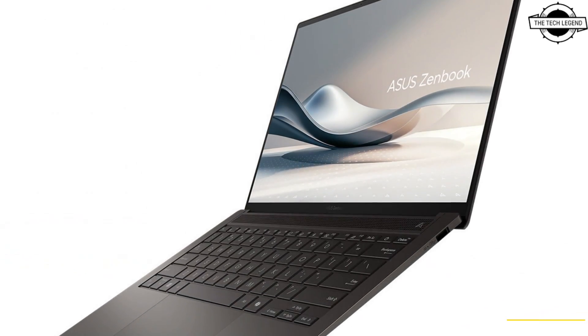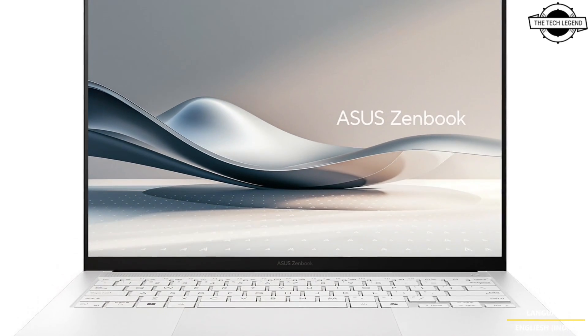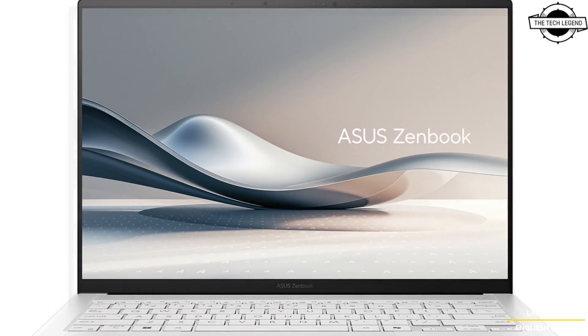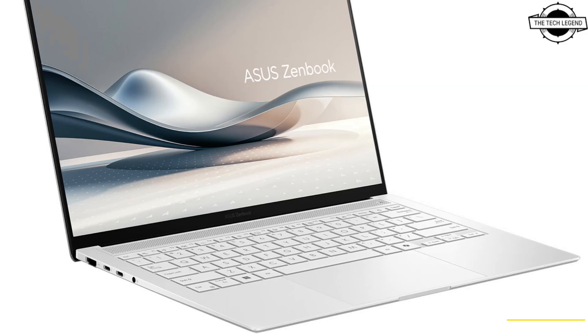ASUS has announced the Zenbook S14 UX5406, one of the thinnest and most portable 14-inch new-era ASUS AI PCs on the market, blending performance with sophistication.